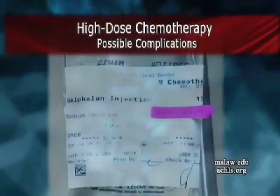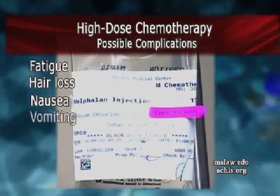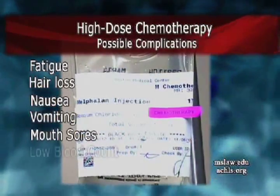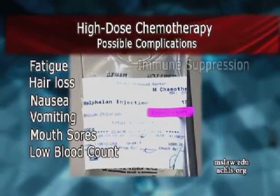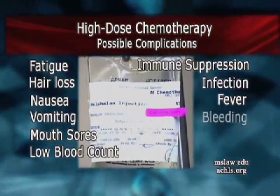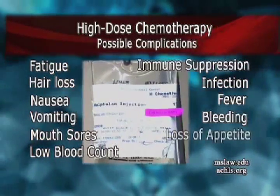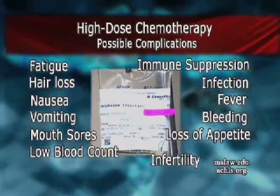The complications include fatigue, hair loss, nausea, vomiting, mouth sores, low blood counts requiring blood and platelet transfusions, immune suppression leading to infections, fevers, bleeding, loss of appetite, and infertility. But the mainstay of treatment is those high doses of chemotherapy.